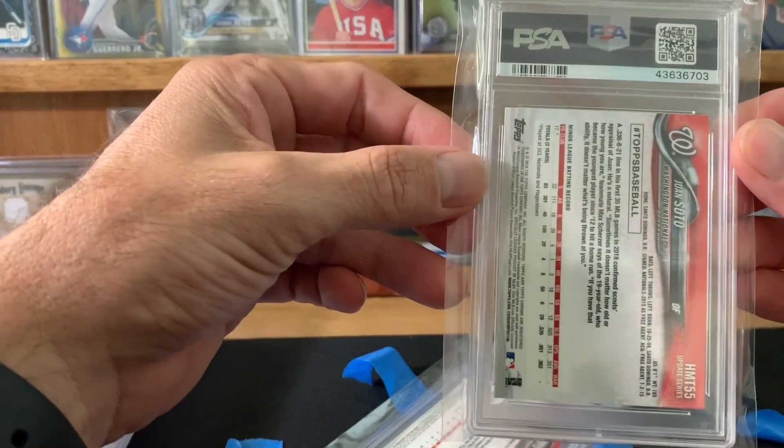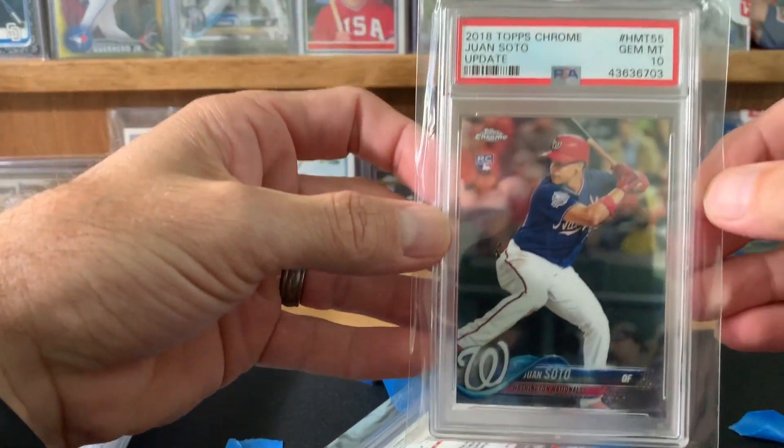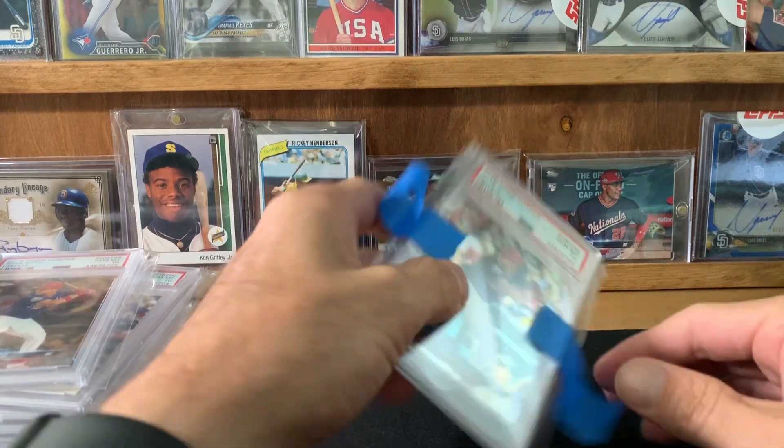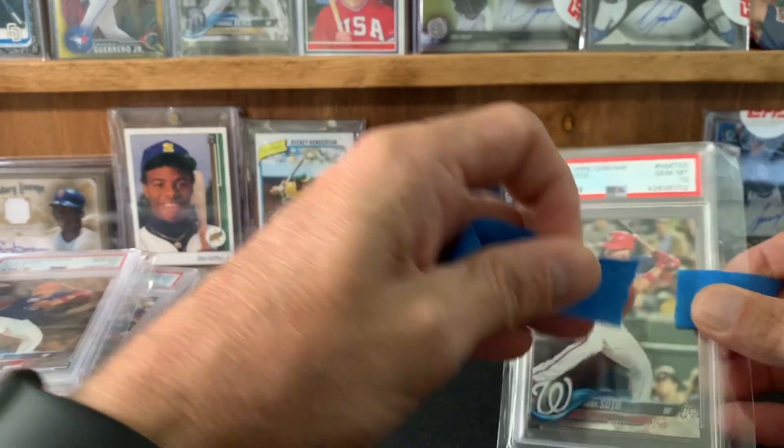So this is the Juan Soto HMT 55 Topps Chrome, and I got a 10. And the last one — just flip it — it's a 10.